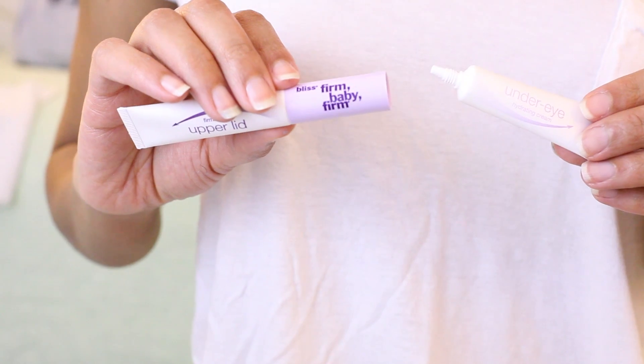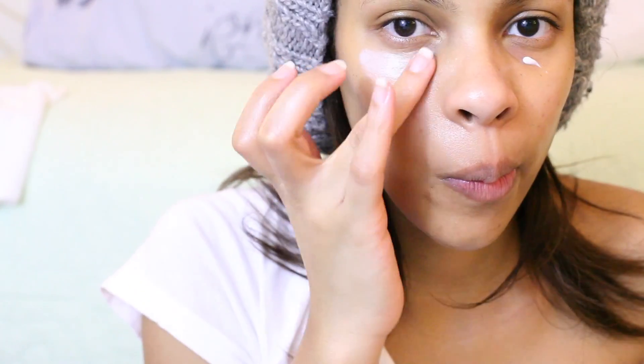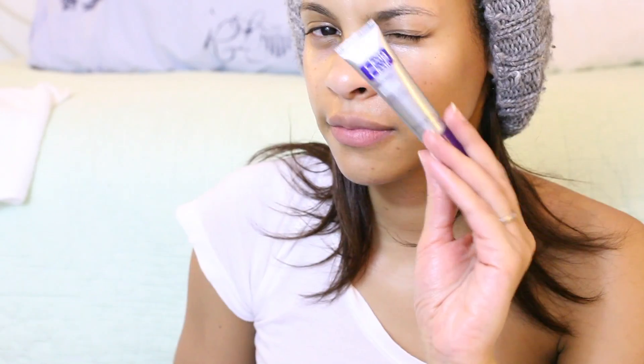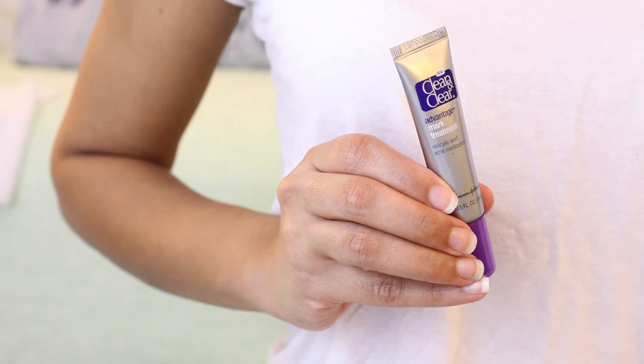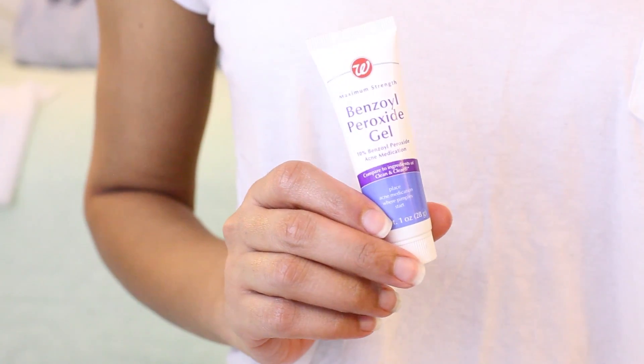I use the top gel for my lids for firming, and the bottom cream for hydrating. Now I do spot treatments for breakouts. I like to use my benzoyl peroxide for the nighttime because once it dries, it stays on all night.